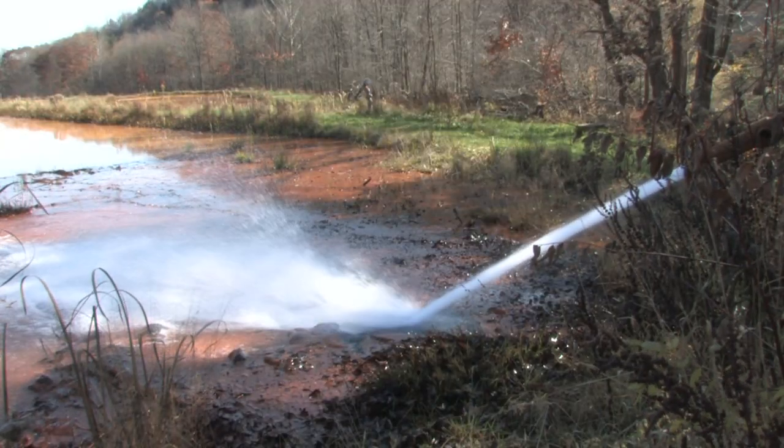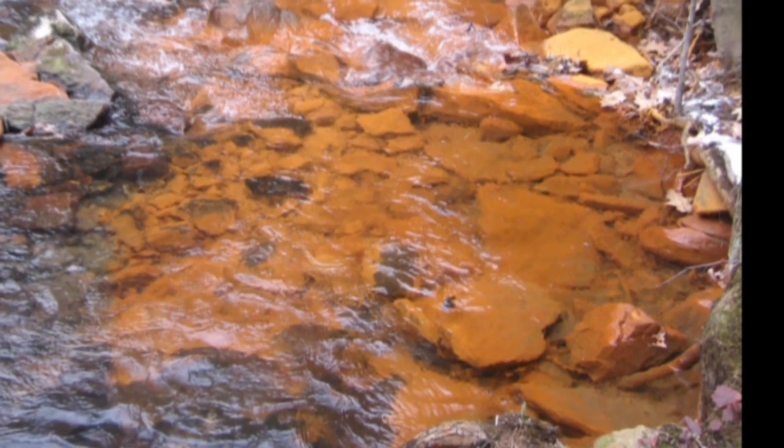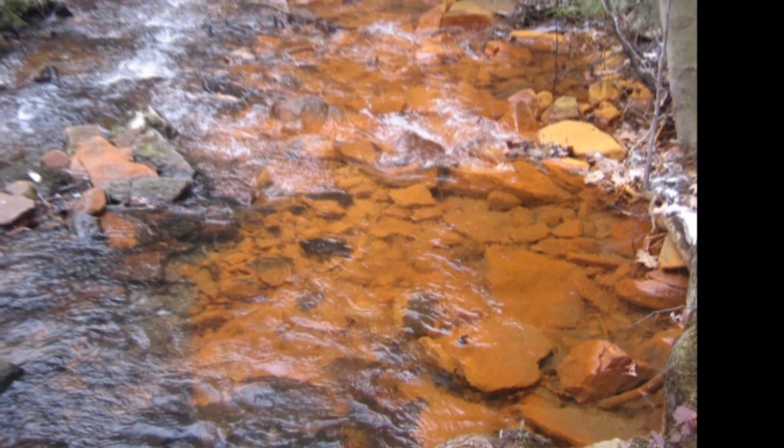To understand the software's importance, we have to go back to 1998, when water from an old underground mine broke through rock and spilled into a nearby trout stream, which had iron-laden water going the whole way down. The fish and wildlife did not fare well.